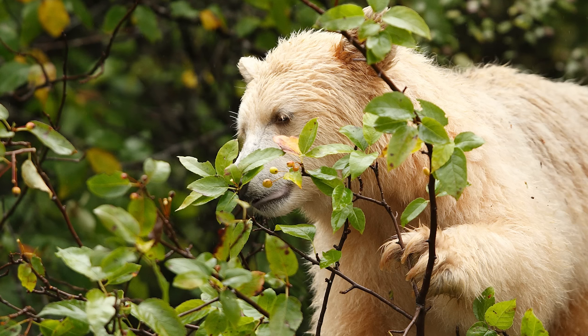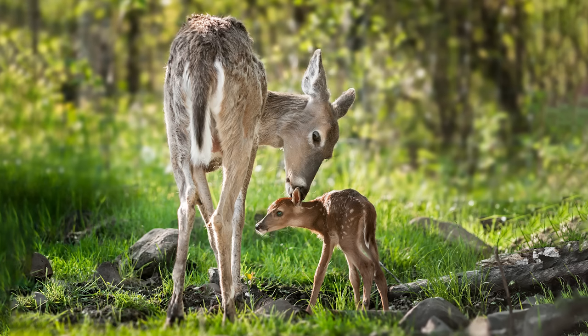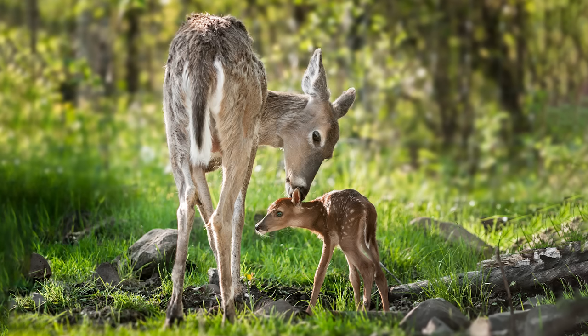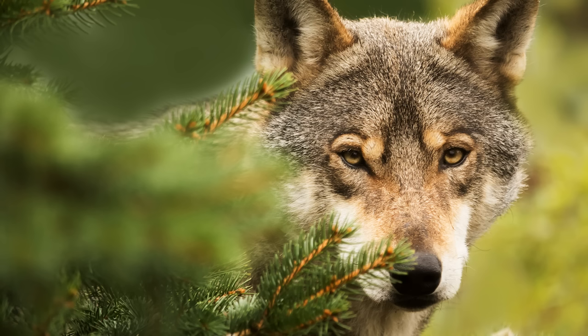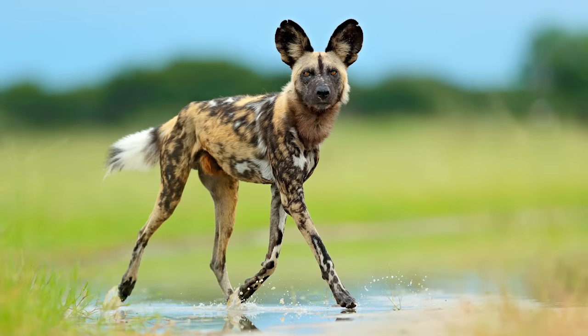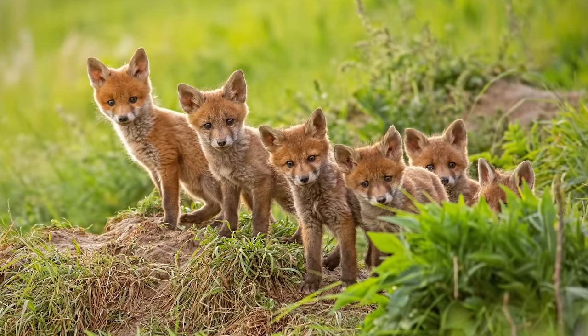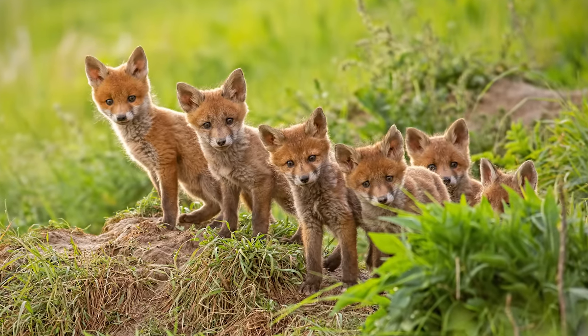Thank you so much for watching. This video is part of a series of videos called Relatives, exploring some of the most fascinating families in the animal kingdom. Join me next time as we explore every species of canine, including wolves, wild dogs and foxes. If you enjoyed the video, please give it a like and consider subscribing to the channel to stay up to date with this series.